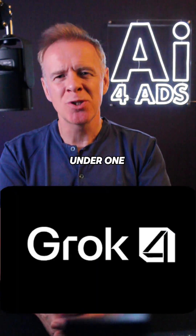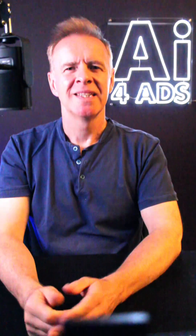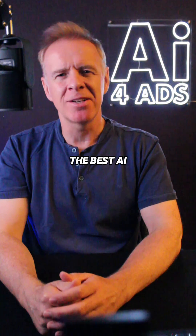Want all the top AI tools under one subscription, but which one of these platforms should you actually choose? I'm Lawrence, an advertising creative director, and here's a comparison of three platforms that bundle some of the best AI tools around.